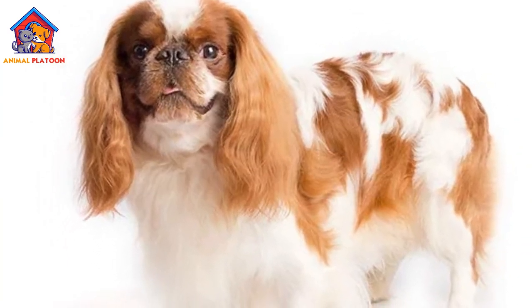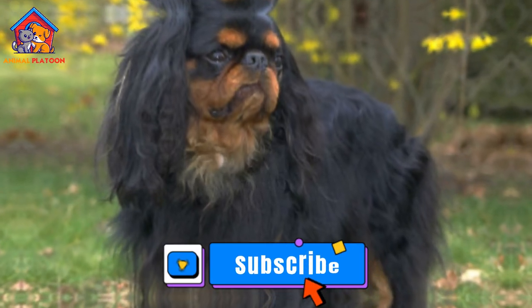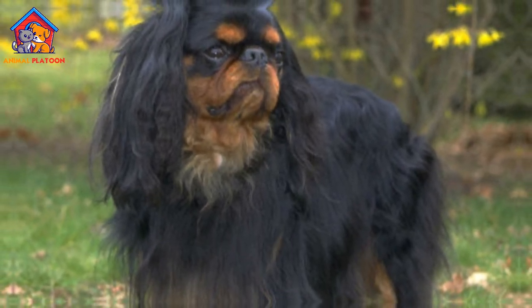Pros. Adorable Companion: Spaniels are cherished for their undeniable cuteness and make wonderful lapdogs, offering constant companionship and affection.